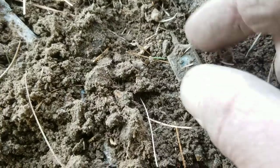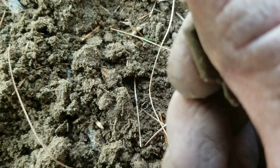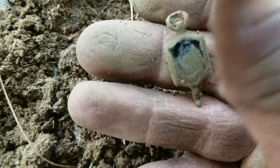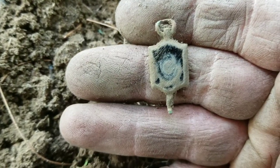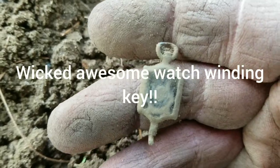The next hole is about six, seven inches deep — look at this thing. I think that is a watch winding key. If it is, it's the first one I've ever found. I've got to clean this thing up and see. Man, that is cool — it was screaming at me, I thought it was going to be a silver coin. So cool — wicked awesome. Now on to the next hole.